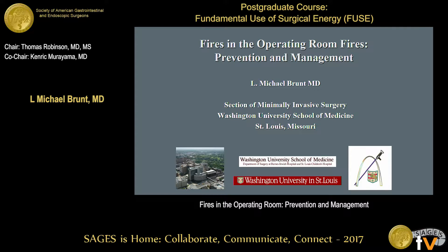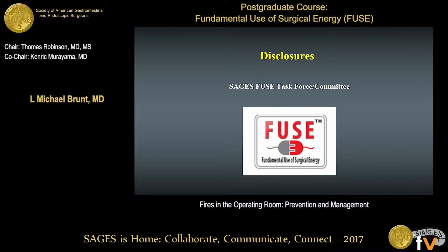Thanks very much, Tom, and for putting on a great program. It's a privilege to be a part of this. I've been involved in the FUSE program since its inception, and probably like most of the people here, I was really very ignorant about the electrosurgical principles until I got involved in FUSE.